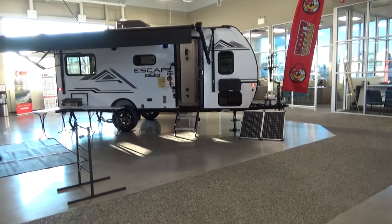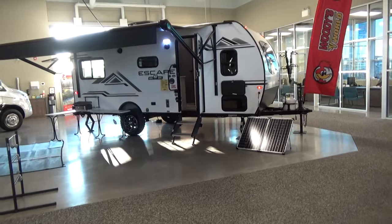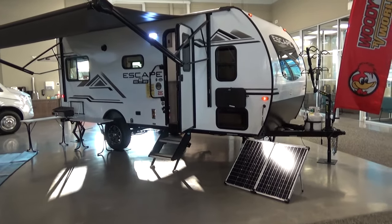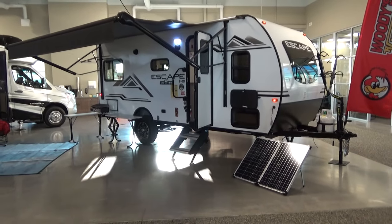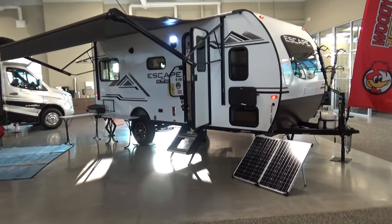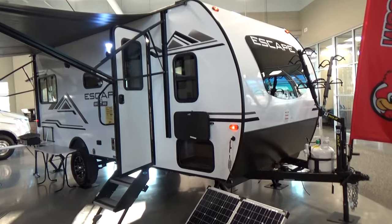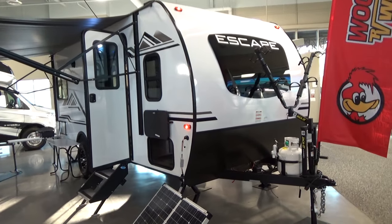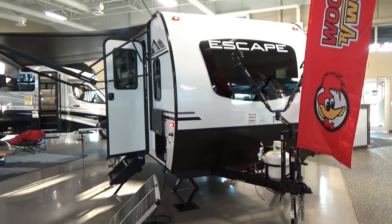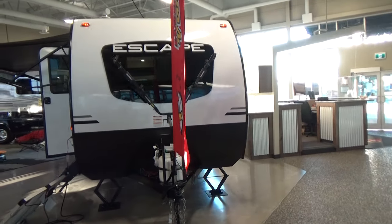We're here at our dealership in Leduc and we're going to jump into the 2021 KZ Escape. We picked this lineup last year and it's been a long time coming to get the product. We've been selling it to people looking for a very lightweight conventionally built travel trailer and we've done exceptionally well with it this year.